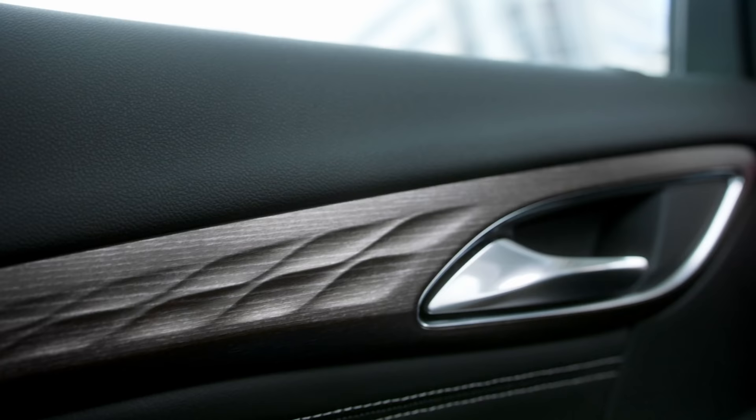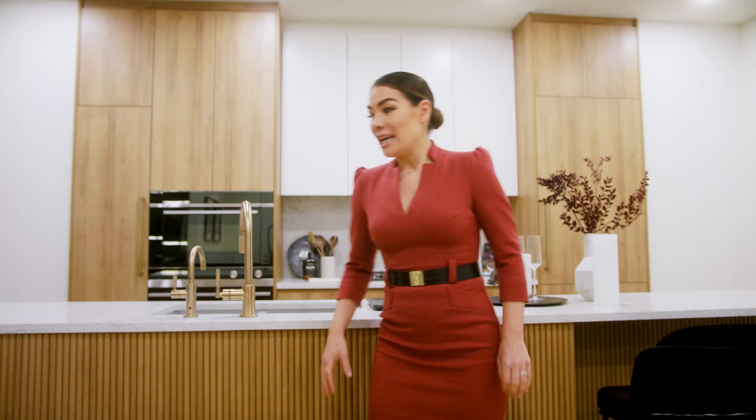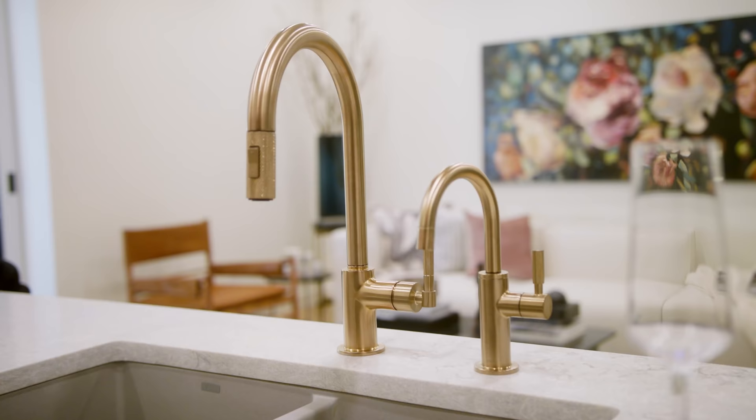I'm only going to give you a little sneak peek because we are going to do a full project tour later. But I want to point out a couple of details that really make these kitchens beautiful. Similar to the Buick Envision, where we've got a textured wood panel on the door, in the kitchen here we've got a textured wood panel on the islands. This gives the kitchen so much texture and interest, and makes it feel incredibly elevated — this is not a typical finish you would see every day.